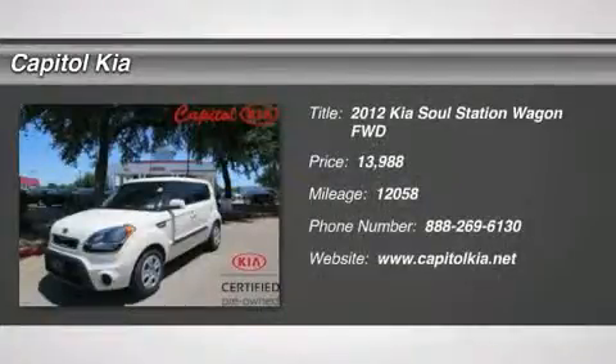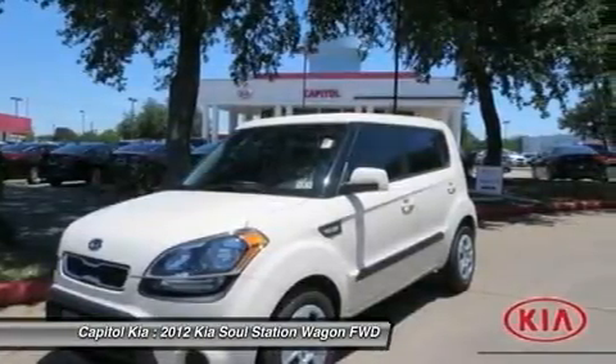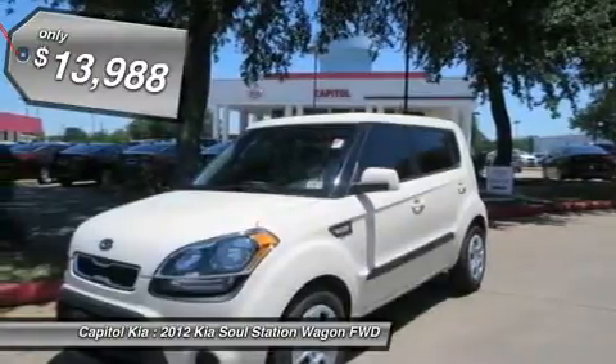This 2012 Kia Soul base is offered to you for sale by Capital Kia. There are no guarantees in life except the Carfax buyback guarantee you'll get when you purchase this pre-owned Kia Soul from Capital Kia.